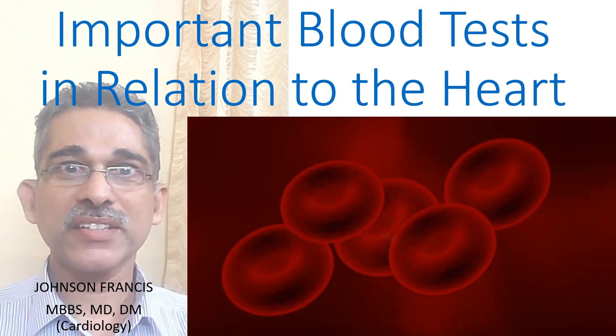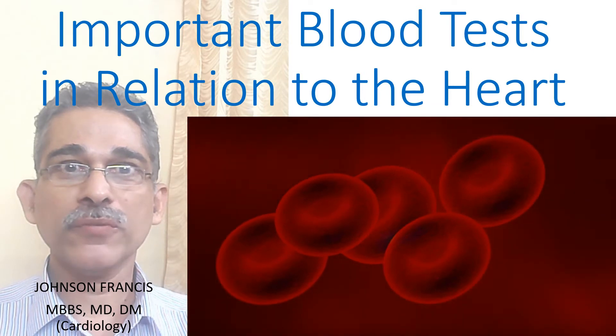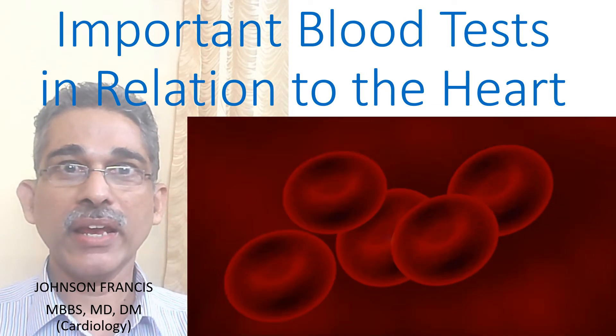Here are some important blood tests in relation to the heart. Normal ranges of some of these tests may vary between labs.